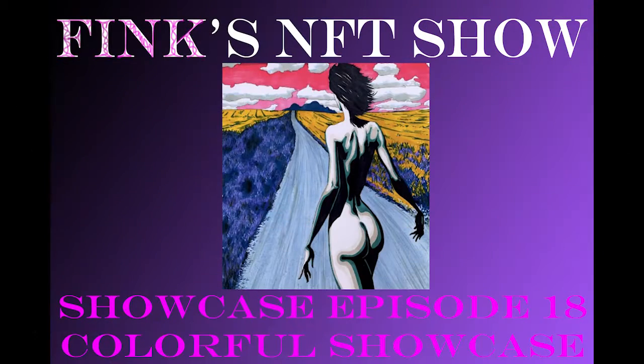Hello Crypto Party People! I'm Fink and this is my NFT show. Welcome to the show everybody. Got another great one lined up for you today.